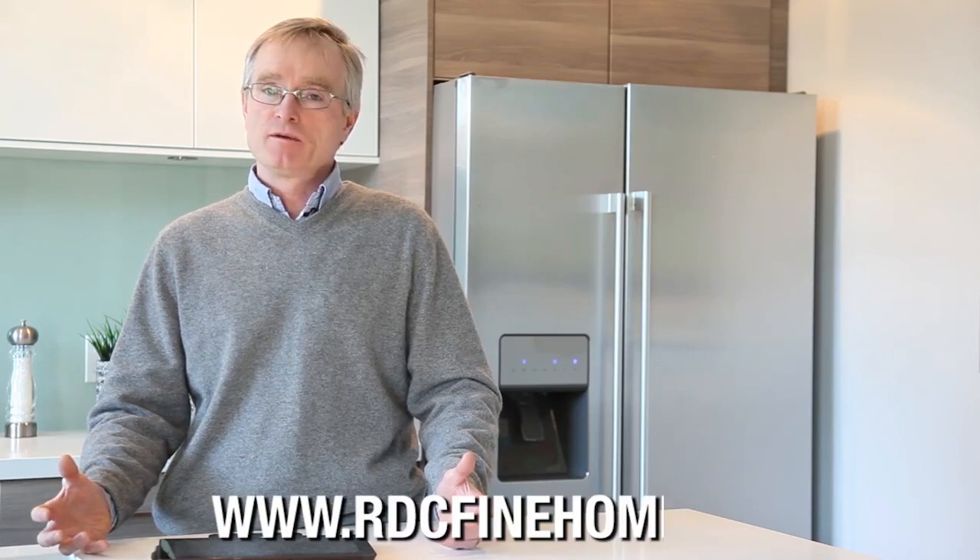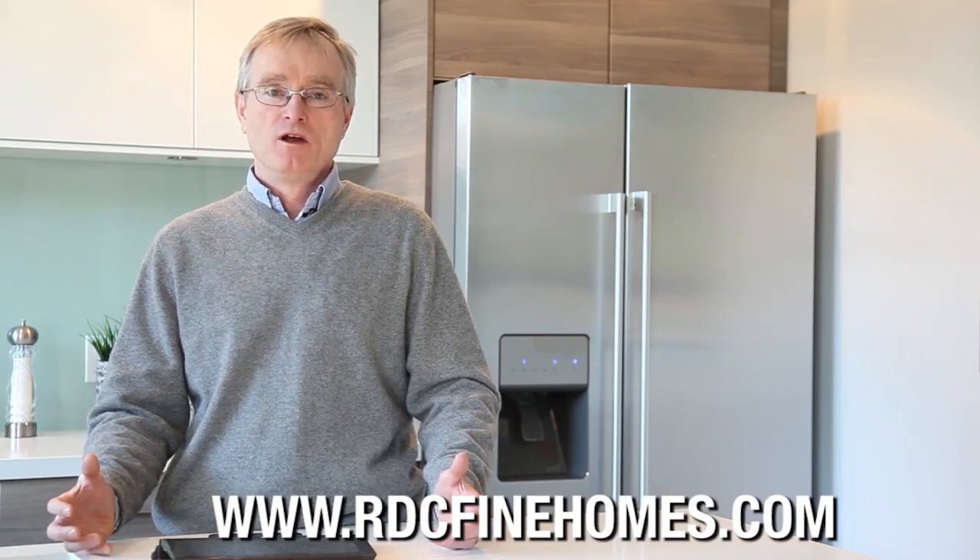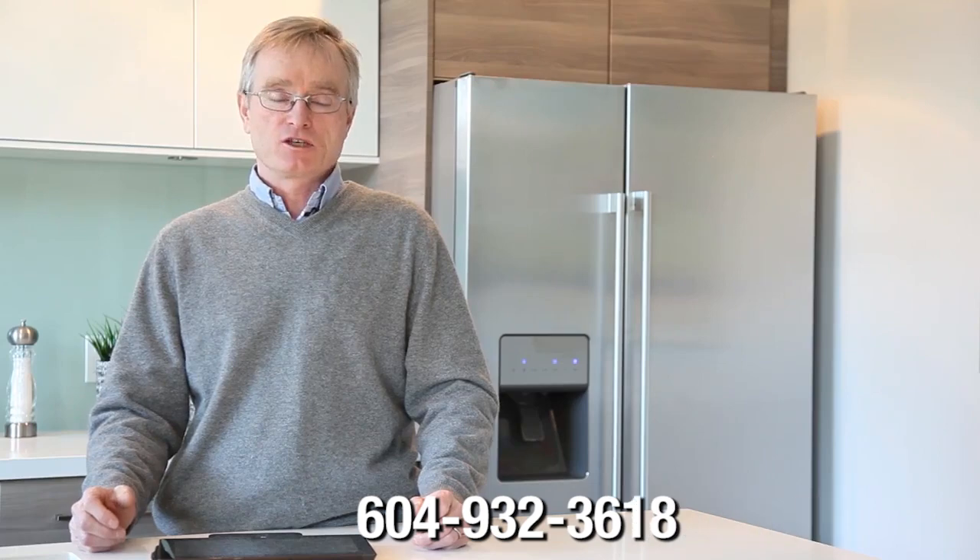If you're interested in more information or a tour with me, please visit our website at www.rdcfinehomes.com or give us a call at 604-932-3618. We're looking forward to hearing from you.